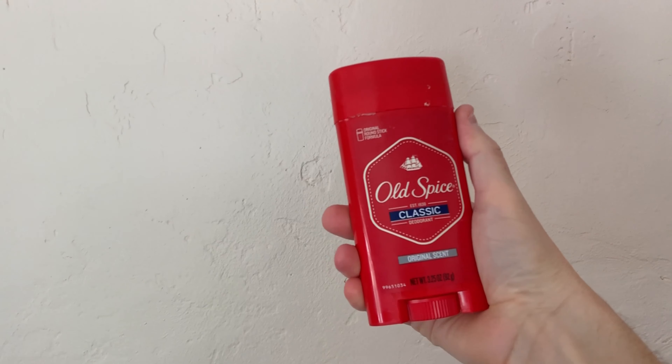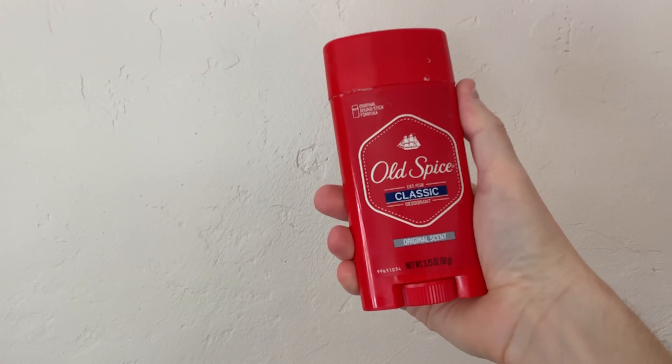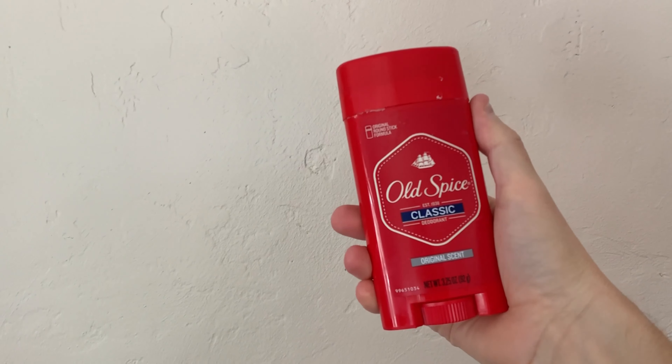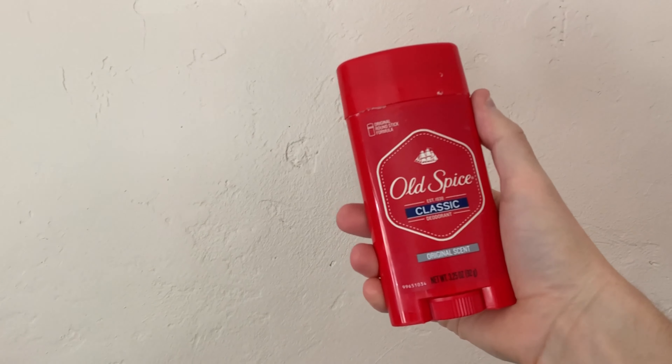This one should be a no-brainer but put on deodorant when you get to work. I've heard some horror stories of people who don't think they need deodorant after they've ridden into work — you're just gonna be the talk of the water cooler.